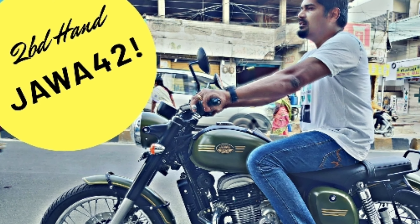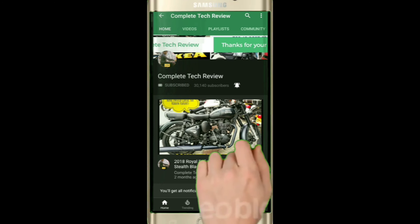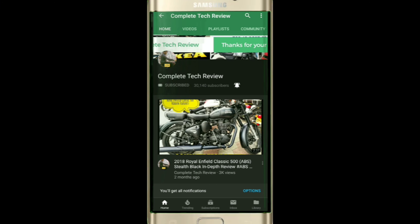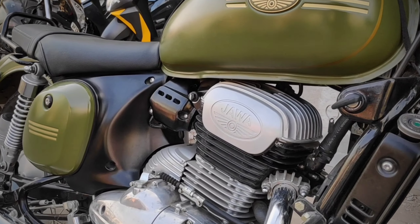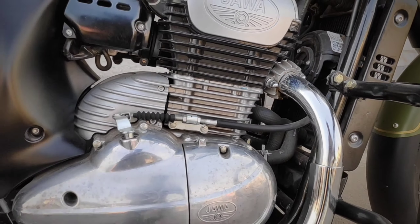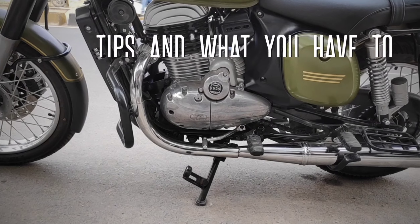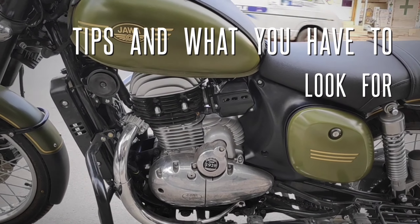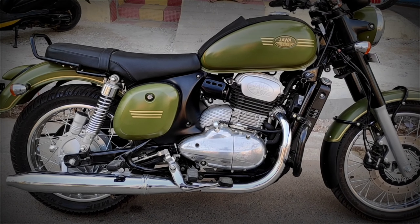Welcome to a complete review and walk-around of the secondhand Jawa 42, covering things you have to look for while owning one. If you're here for the first time, consider subscribing and hit the bell icon to be notified for all new videos.